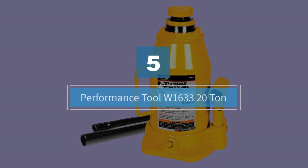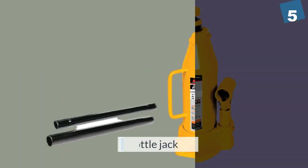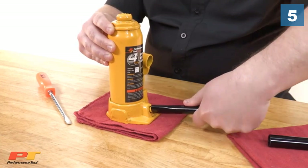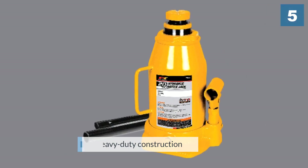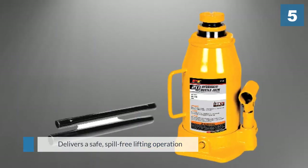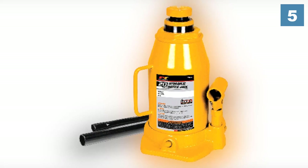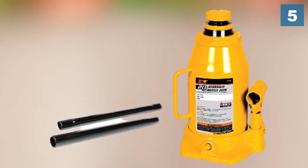Number five: Performance Tool W1633 20-ton. The Performance Tool W1633 heavy duty hydraulic bottle jack from Wilmar Corporation is a high-capacity bottle jack. It features heavy duty construction that enables it to lift heavy loads and vehicles. The patented bypass ensures the bottle jack is not pumped over its capacity, delivering a safe spill-free lifting operation. Certain areas of the bottle jack have been heat treated to ensure a sturdier build, enhancing strength and durability.